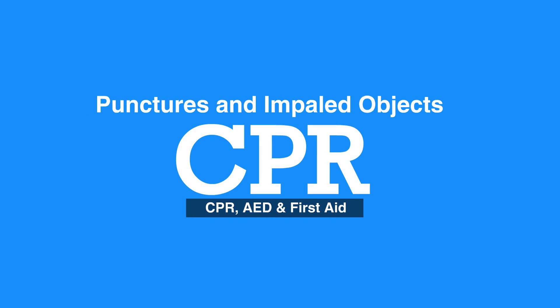Welcome to the lesson on punctures and impaled objects. In this video we will discuss how to handle cases of punctures and impaled objects.